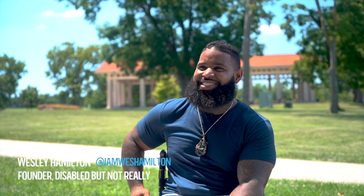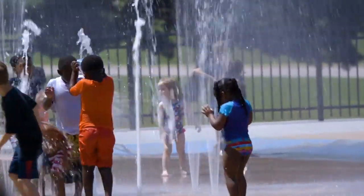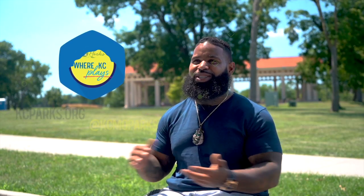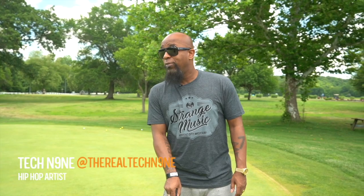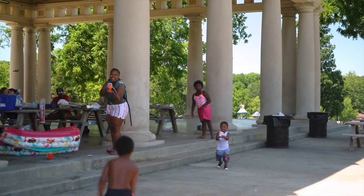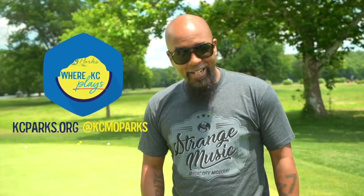"Being born and raised here in Kansas City, one of the best places we could go as youth was the park — just a free environment to actually go out and be yourself. I'm Wesley Hamilton. Come join me at Swope Park where KC plays. It feels so good to be out here today because I haven't been out here since I worked here when I was 14. The parks meant everything to us — my family reunions happened at Swope Park. Come join me at Swope Park where KC plays."